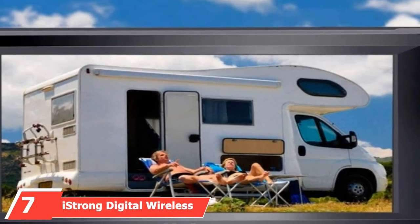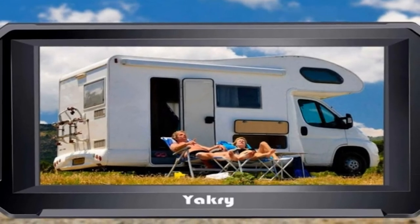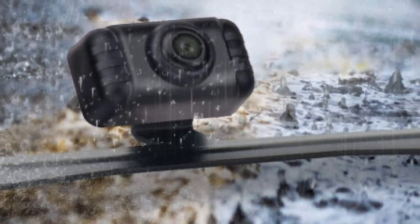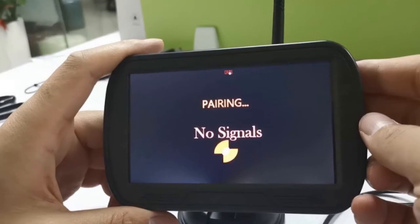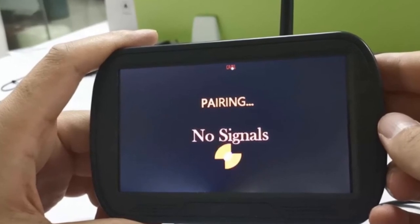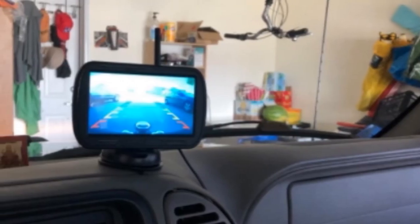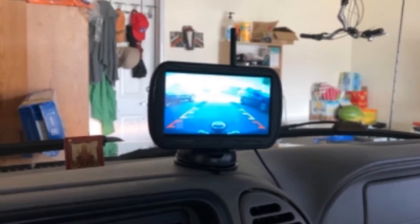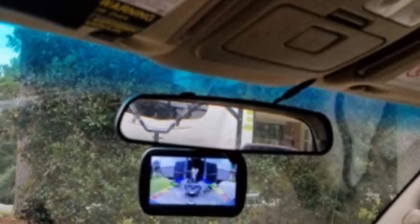At the seventh position, we have the iStrong Digital Wireless Backup Camera System. Suitable for cars, RVs, trailers, and trucks, this versatile system helps users cover their blind spots no matter what they're driving. The 5-inch monitor included with every kit offers 10 different functions, including reversing guidelines and adjustable angles. Thanks to its wireless design, the device is easy to install and built to last. The camera is totally waterproof and features infrared lights for night vision. The wireless signal is strong enough to work with vehicles up to 80 feet in length. Each kit includes a 2-year warranty, tech support, and professional installation where requested.